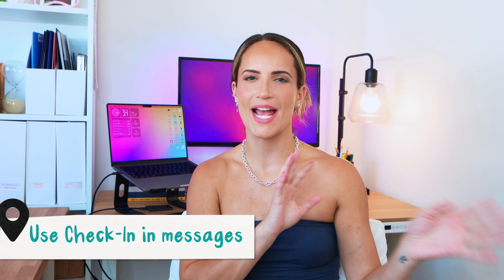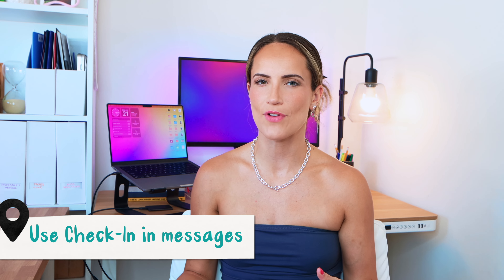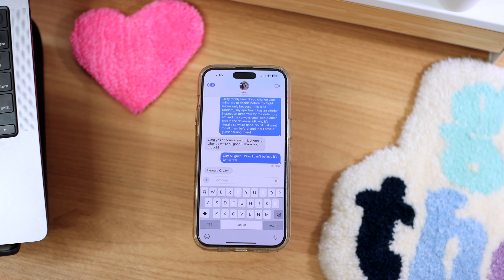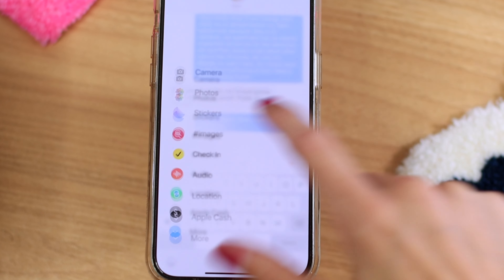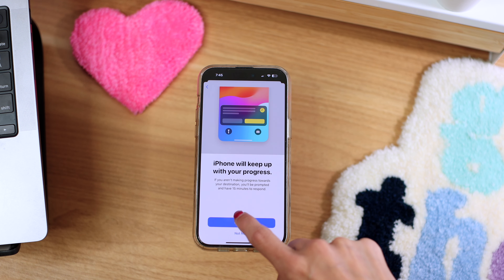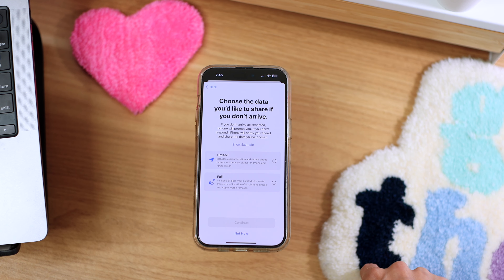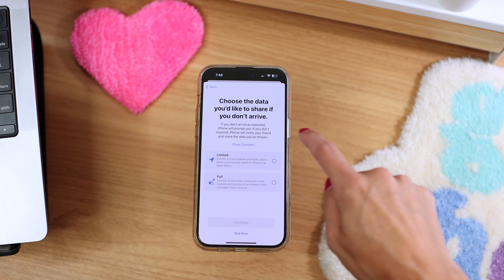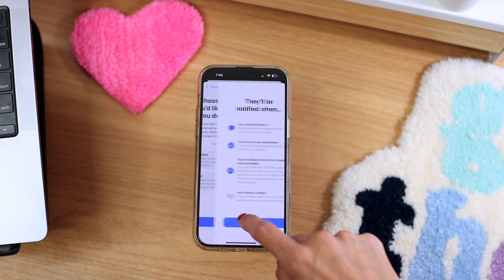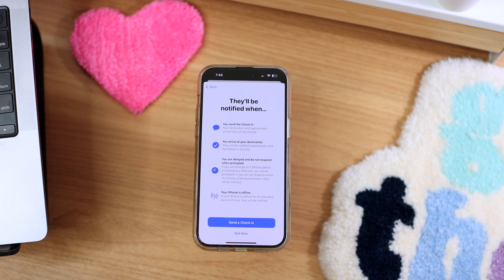On that safety note, I highly recommend using the Check-In feature to reassure family and friends that you've gotten to your destination when you're traveling — and when you're not traveling. To start a Check-In, open a conversation in the Messages app and tap the plus sign on the bottom left. Tap Check-In and then tap Edit to add the details. You can choose either 'When I Arrive' or 'After a Timer' and then tap Send. Both devices need to be running iOS 17 or later for this to work, but it's a super handy feature.